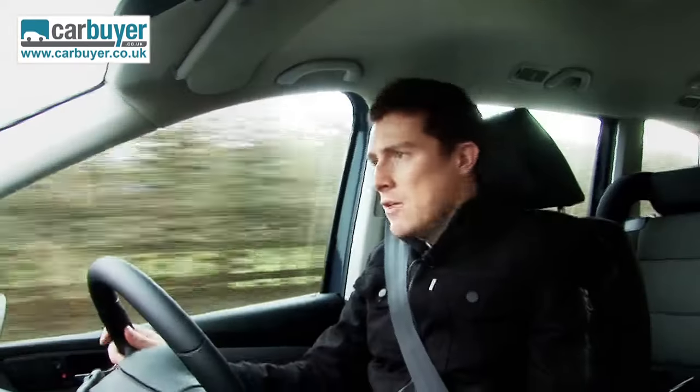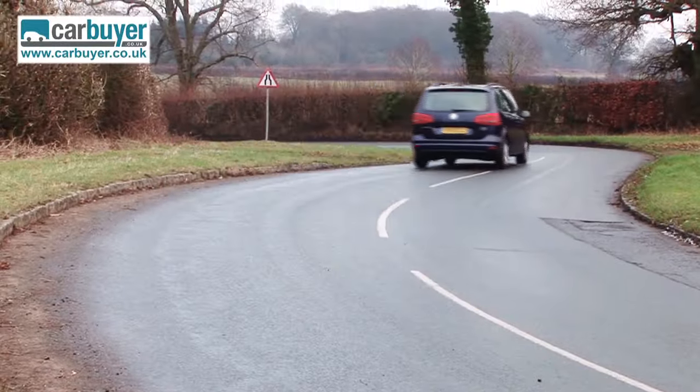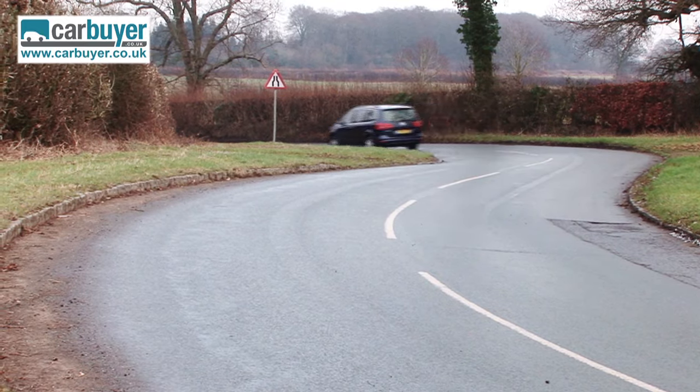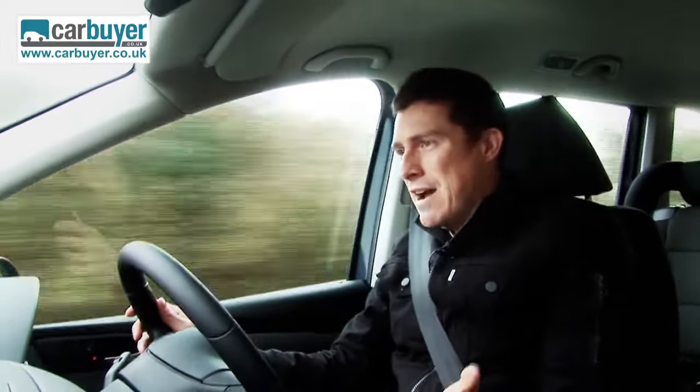You don't buy a large MPV for its handling prowess, but the Sharan actually goes round corners pretty well for such a large vehicle, and the steering is sharp and accurate too. However, if you want to carry seven people and have fun while doing it, you'll be better off with a Ford S-Max — that really is a have-your-cake-and-eat-it car. The Sharan is sensible, and as for entertaining, not so much.